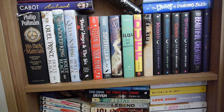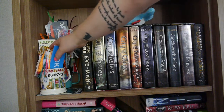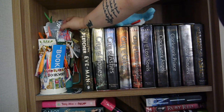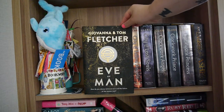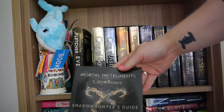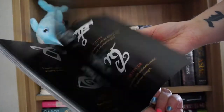Now we move on to the third shelf, which mostly contains my Mortal Instruments books. I've got some bookmarks on the end — there are loads that people have made or that I've purchased. I've got Eve of Man by Giovanna and Tom Fletcher, the first book in that series. I've also got the Shadowhunters guide, which is the Mortal Instruments City of Bones guide containing all sorts of information about things from the movie.